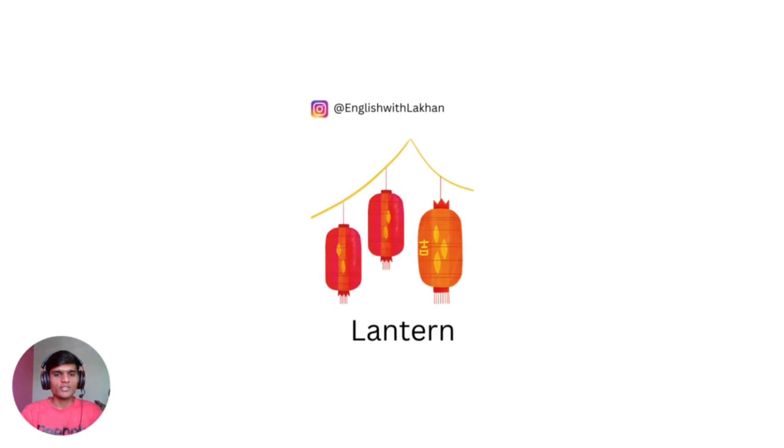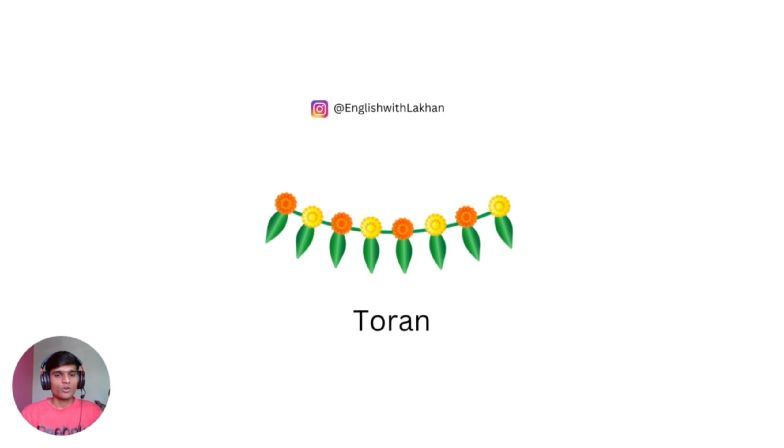Lantern — a lantern is a decoration. We hang lamps with a kind of rope, and we put them in rooms, outside, and in living rooms as decoration.